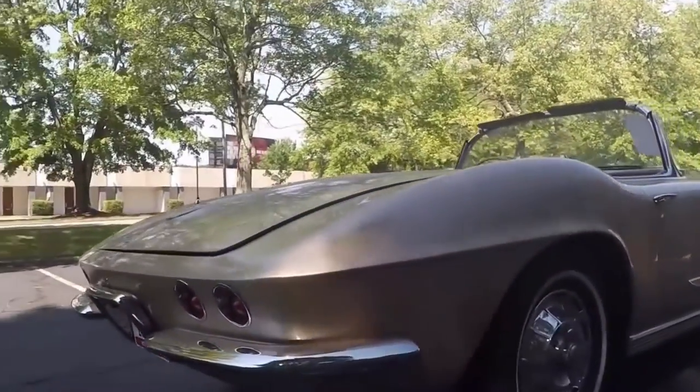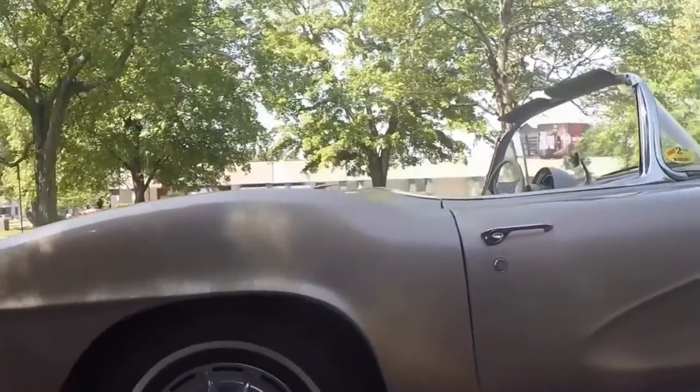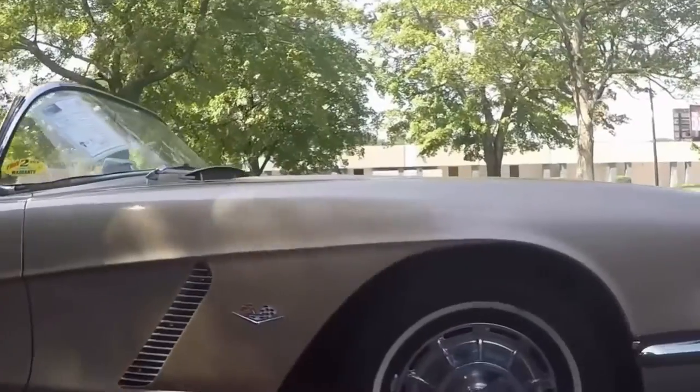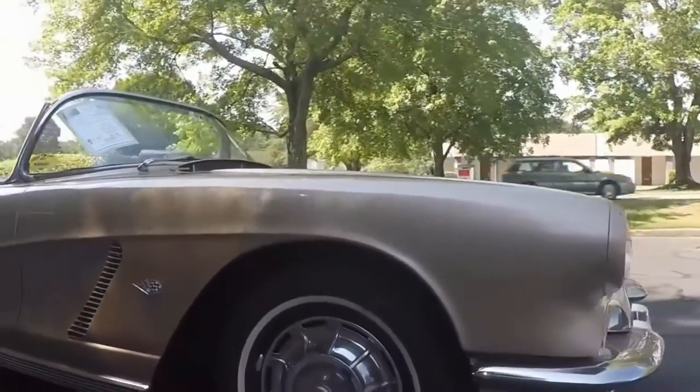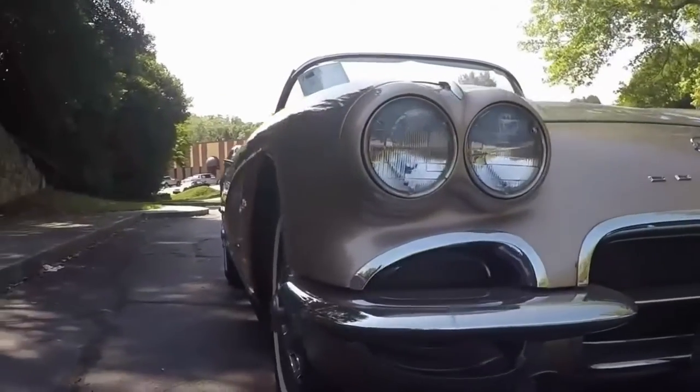Everything looks to be in order. It's a bargain at the price that we're selling it for — probably the lowest price I've seen in a while. This car comes with an auxiliary hardtop. The soft top is black and it looks to be newer.